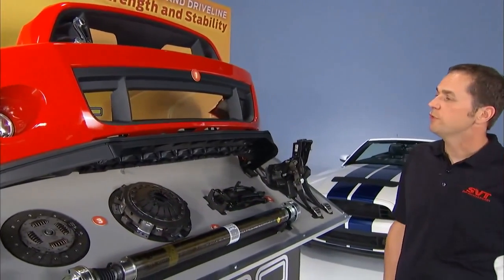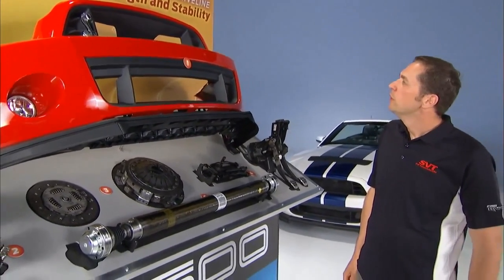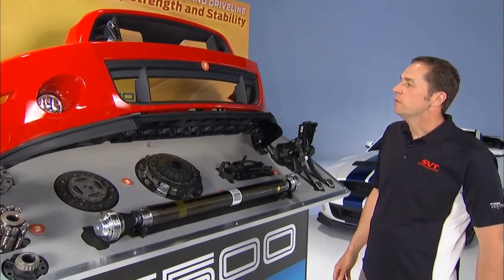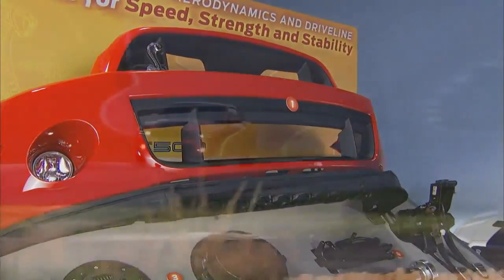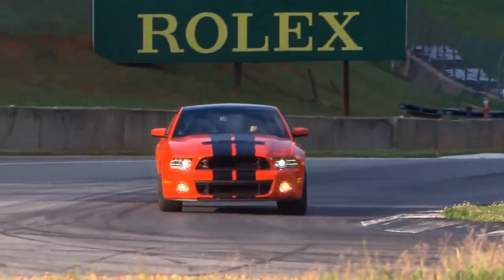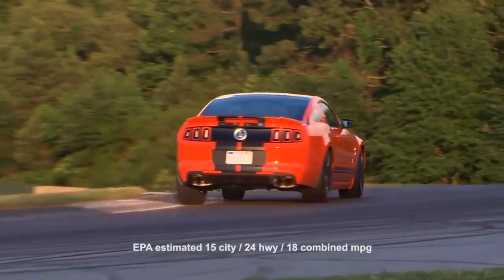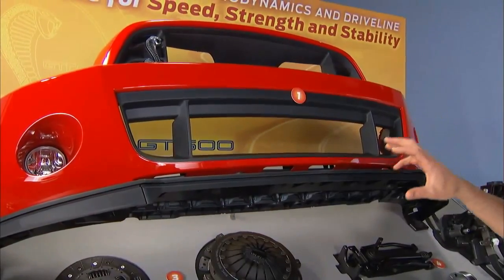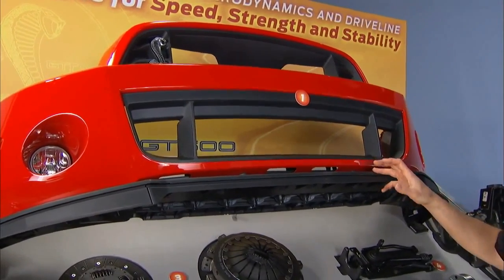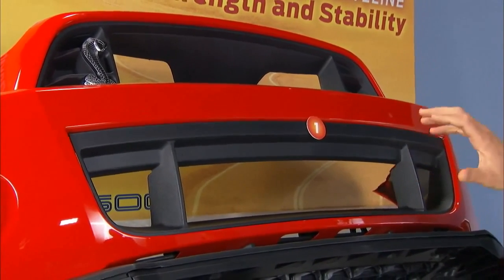The front face on the Shelby GT500 has a lot of engineering in it. The engineering was done to improve drag and the balance of the vehicle at high speed. The drag reduction allows us to achieve high speeds by reducing the energy wasted pushing the wind out of the way. It also helps improve fuel economy, giving us our class-leading fuel economy of 15 city and 24 highway. In addition to lowering drag, the aerodynamic improvements also reduce lift and improve downforce on the vehicle, which gives you stability at high speed.